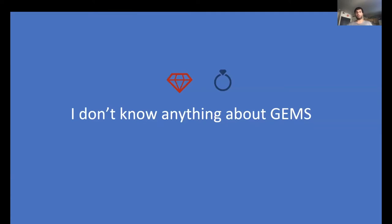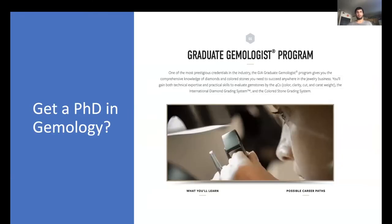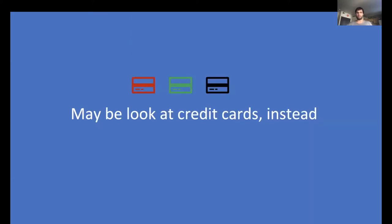Well, that's okay — a PhD is all about learning. Maybe I could enroll in this graduate gemology program. But not only is this looking hard, it's not offered in Davis. And I like living in the bustling metropolis that is Davis. So maybe I don't look at gems. Maybe I look at something that I know more of — maybe I look at credit cards instead.